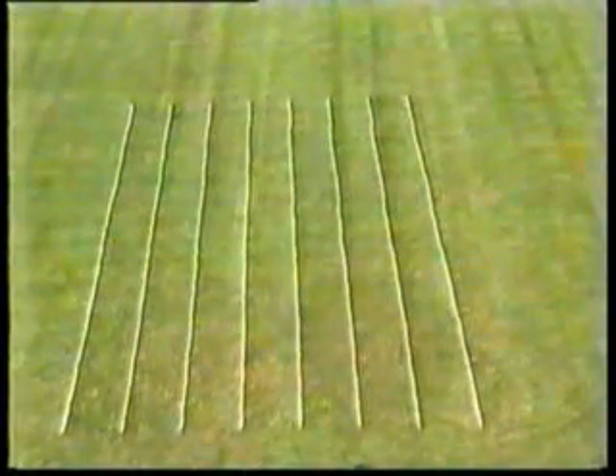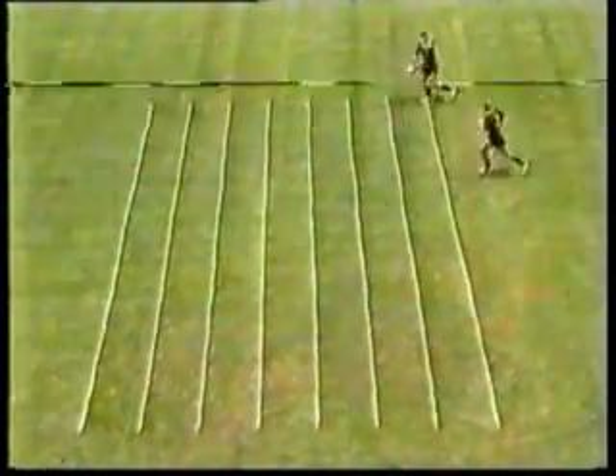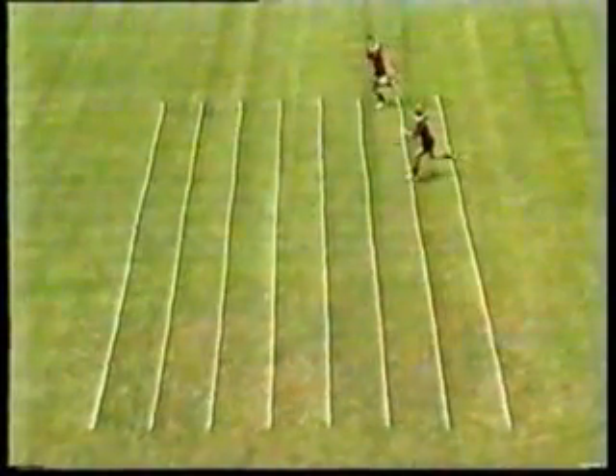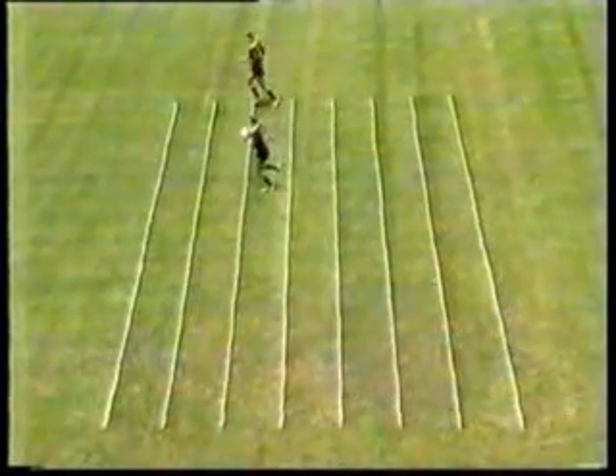Similar passes to those seen will be made, but now reference lines one metre apart have been marked on the Ballymore turf to help us see exactly how the ball moves after it leaves the passer's hands. In the first instance the players are only jogging and the lateral type pass is quite short, about three metres in length. In slow motion the ball can be seen to travel forward about one metre before being caught by the receiver.